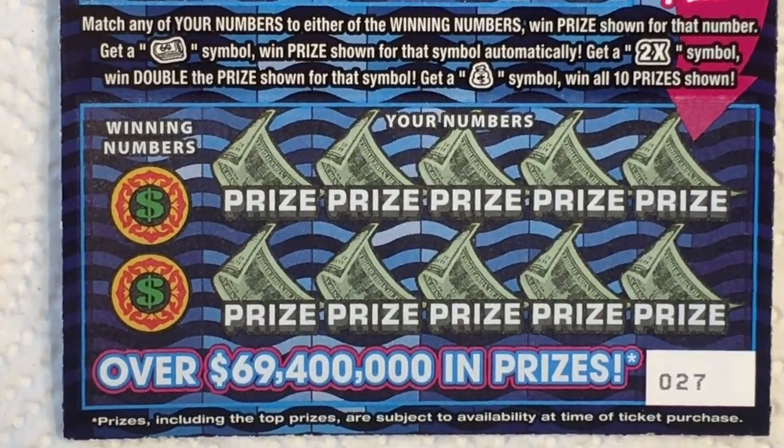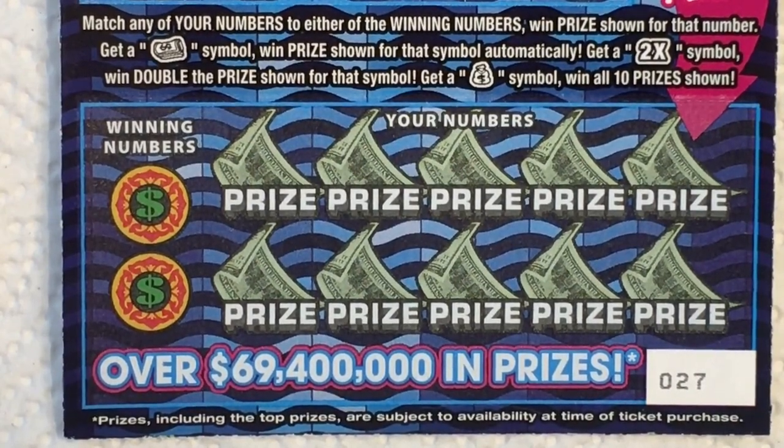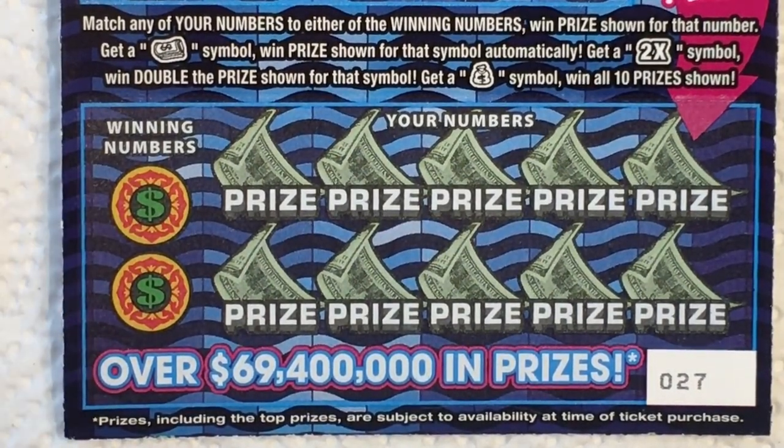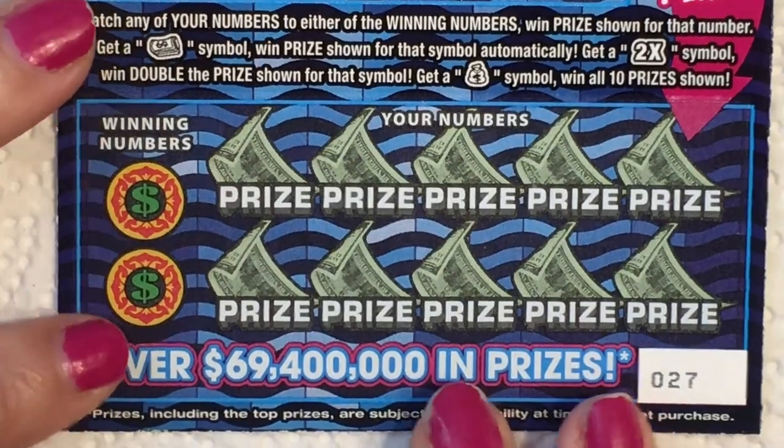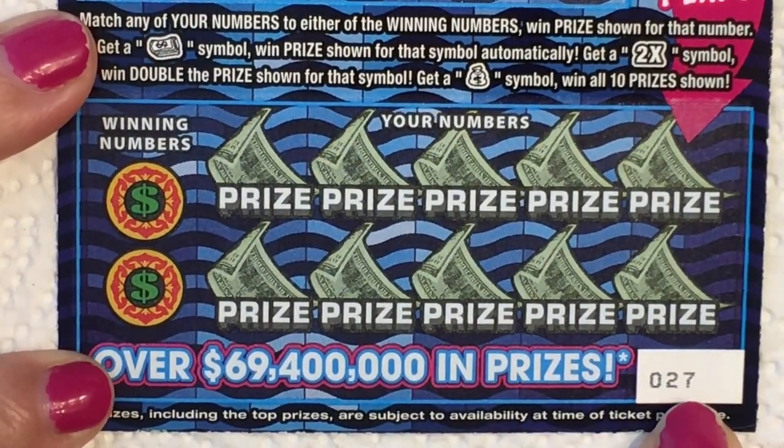A lot of people wait and do the extra play last, but it's easier if I just get it out of the way. We're gonna match any of our numbers to the winning numbers — we have two winning numbers on the side. We're looking for a rolled-up money roll symbol to win the prize shown automatically, or a two times symbol to win double the prize, or a money bag symbol to win all ten prizes shown.